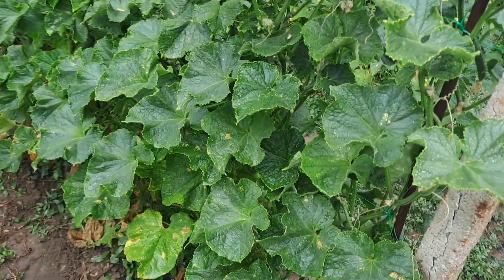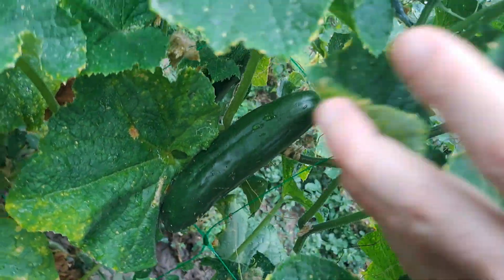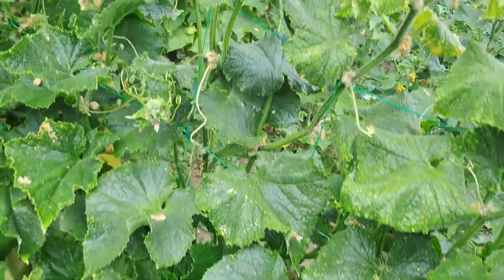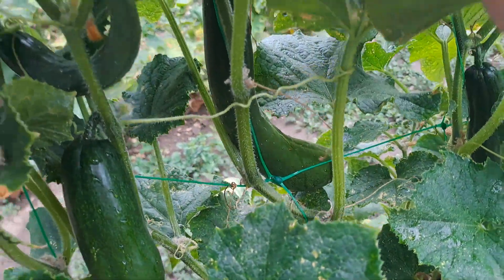And there are the cucumbers — plenty of cucumbers. Here is one good cucumber, another one, and more of them. Plenty of water in a cucumber. Three more over here.